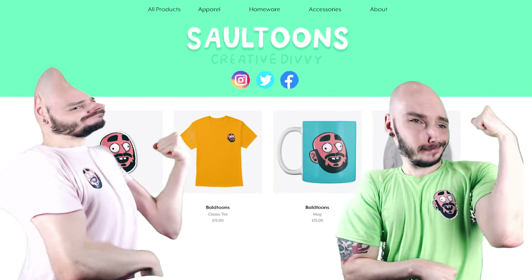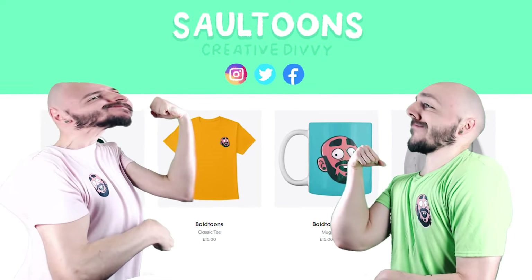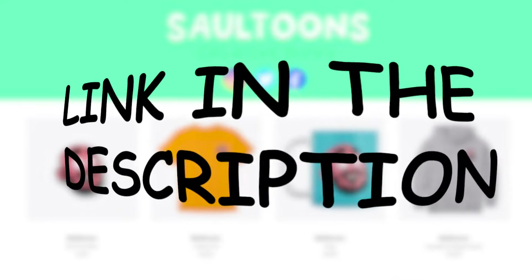This video is sponsored by me. If you want to help support the channel there's now some merch live on Teespring. I'll be dropping some new designs soon so keep an eye out. Follow the link in the description.